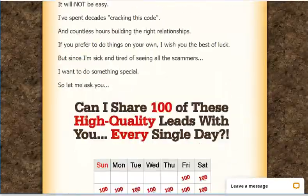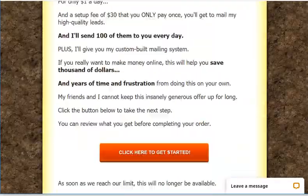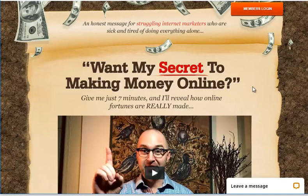MyLeadGenSecret has two parts: the lead generation side and the affiliate side. On the lead generation side, MyLeadGenSecret offers users 100 emails per day, which users can mail out business opportunities to. It also has a mailing system where users can send out emails to leads, or they can move the emails to their own personal autoresponders and mail out to their leads.